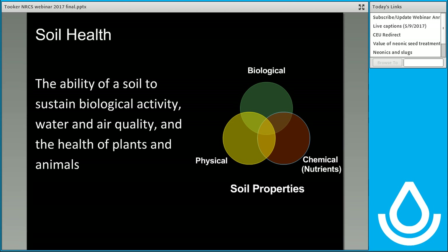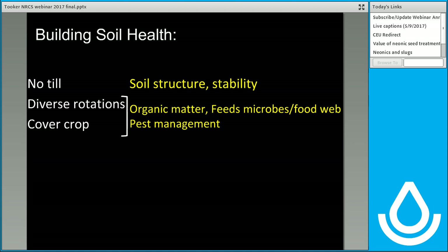Now we have this concept of soil health. Soil health is defined as the ability of the soil to sustain biological activity, water and air quality, and the health of plants and animals. Soil health is found at the intersection of the biological, physical, and chemical aspects of soil — and by chemical I don't mean synthetic chemicals, I mean nutrients. My talk today is going to focus largely on the biological portion of soil.